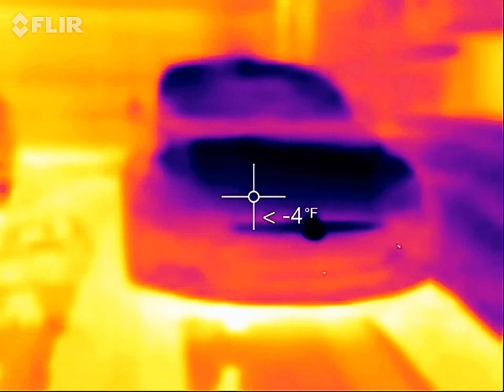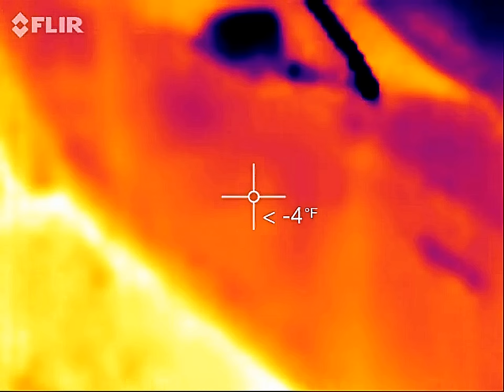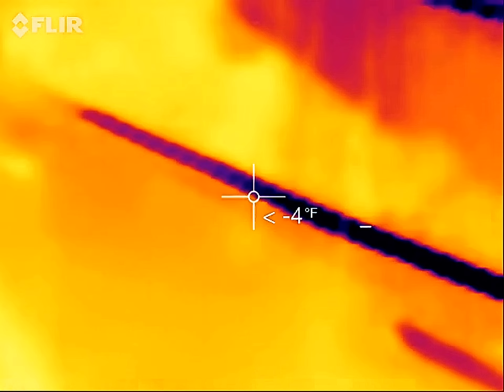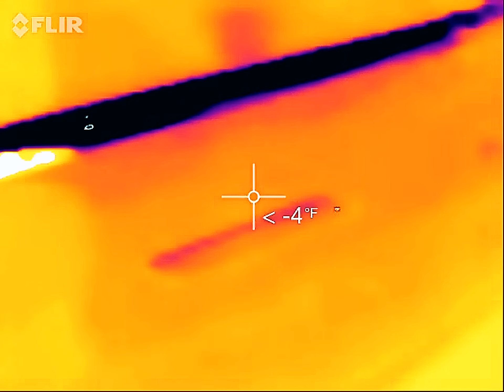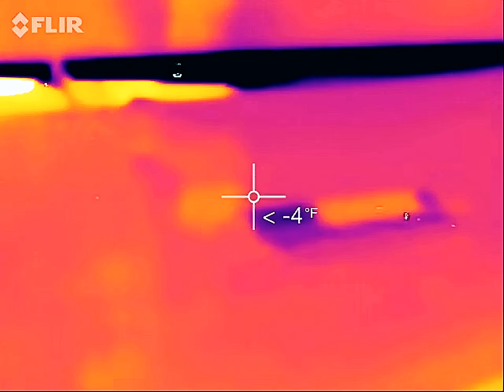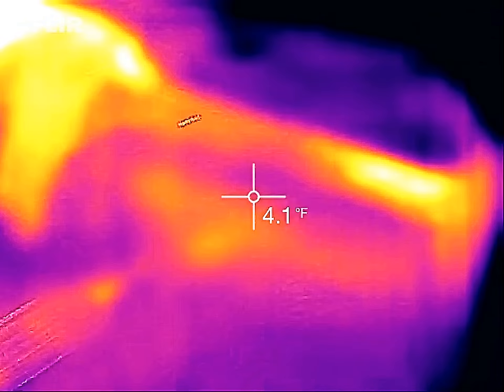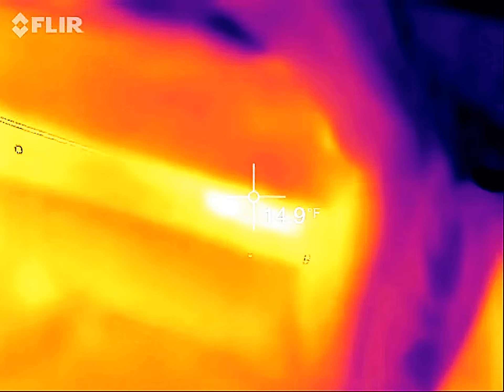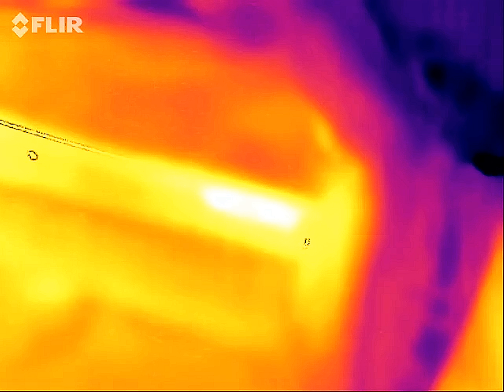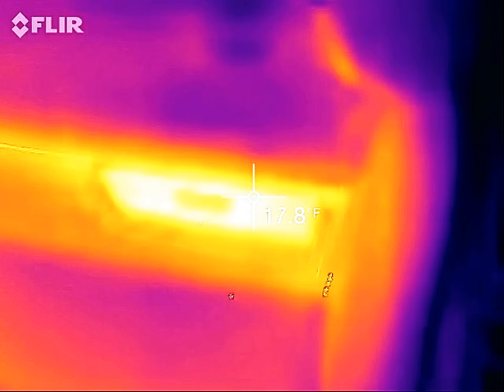My phone is starting to act a little flaky, so that's it, we're going to call it. Inside the car — let's recalibrate. Passenger front vent still has a little warmth to it.